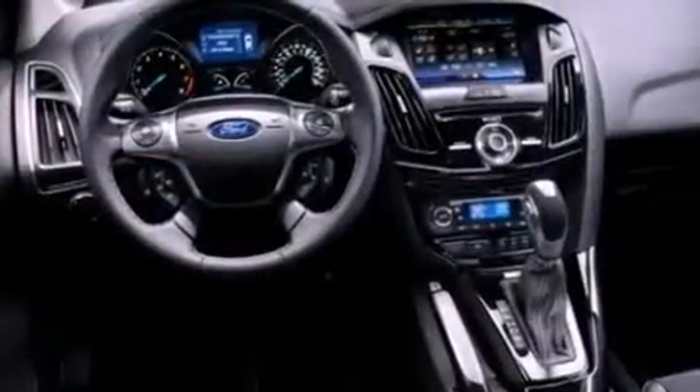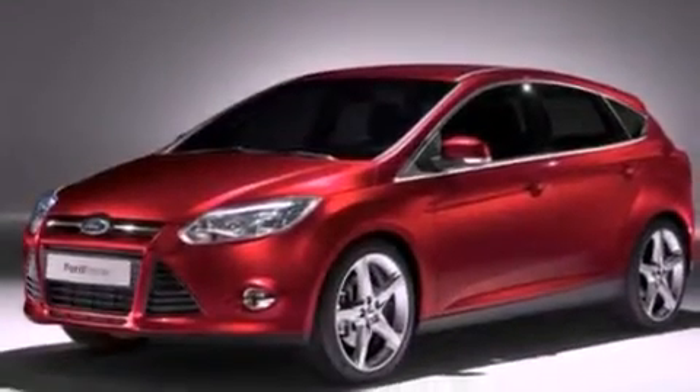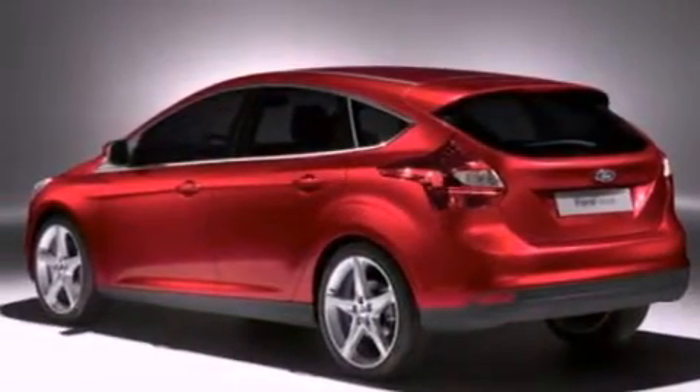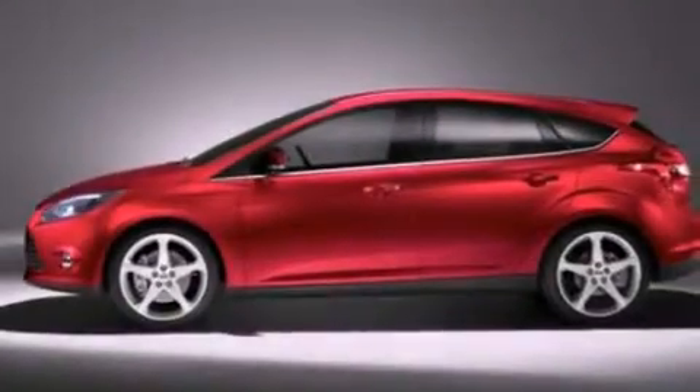The following features are also included: air conditioning, cruise control, full power accessories, a 6-speaker audio system, 4-wheel independent suspension, privacy glass, dusk sensing headlights, an anti-lock braking system, a CD player, and a rear spoiler.